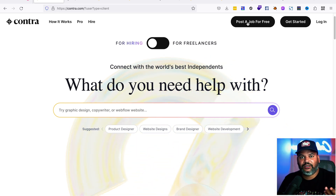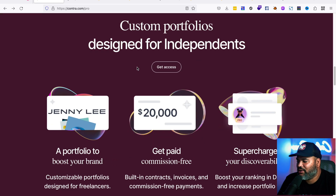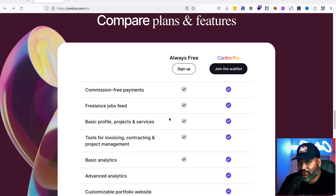I'd suggest signing up and getting on the waiting list for the pro version. The always-free version includes commission-free payments — so if someone hires you through the platform, Contra doesn't take a cut. You also get access to the freelance job feed, your basic profile, projects and services, tools and invoicing, contracting, project management, and basic analytics. They give you a lot for free.